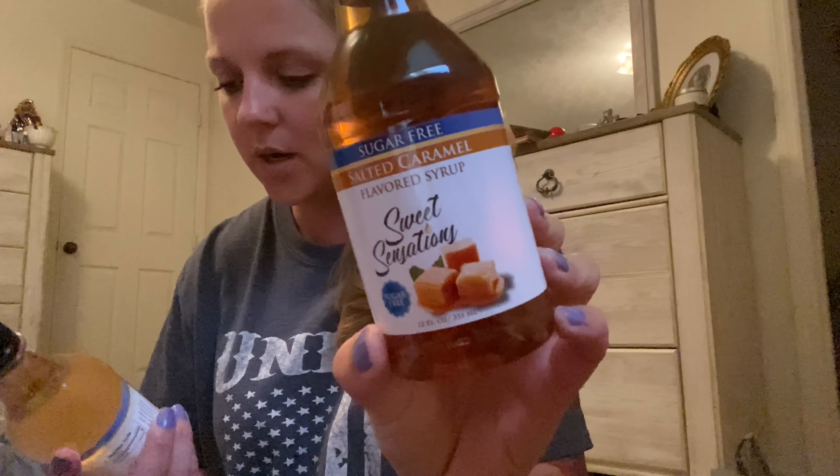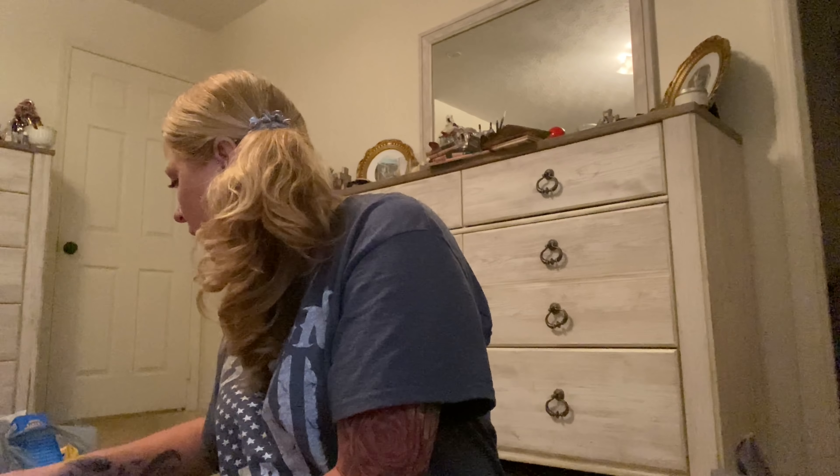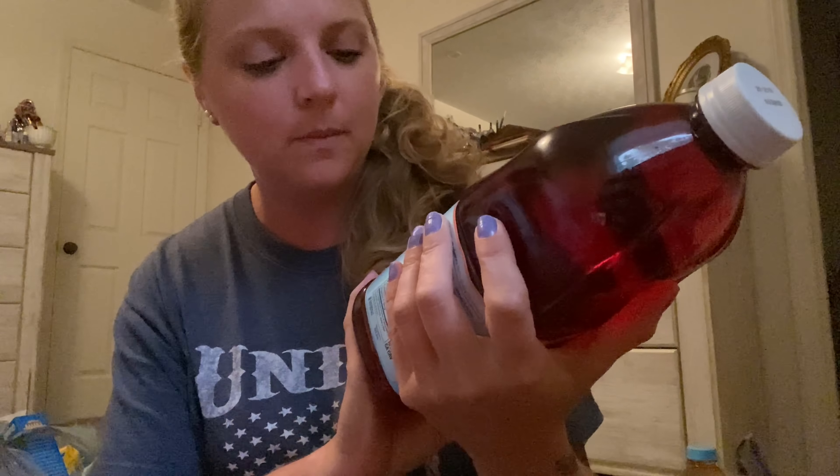I got some chips — these are On The Border, a small little bag. These are new. I got some sugar-free salted caramel Sweet Sensations syrup and then the French vanilla. I got some of this juice — White Grape Peach and White Grape Strawberry. I've had this stuff in my room for two days now and I'm like, I've got to get this crap out of here. I just haven't had any time and even now I'm rushing, but by the time I get home and do what I gotta do it's almost time for bed.